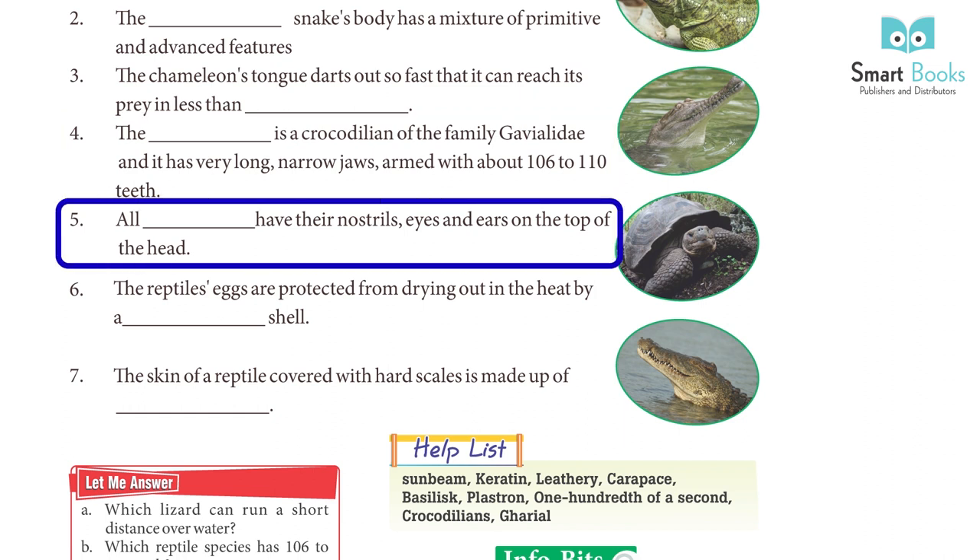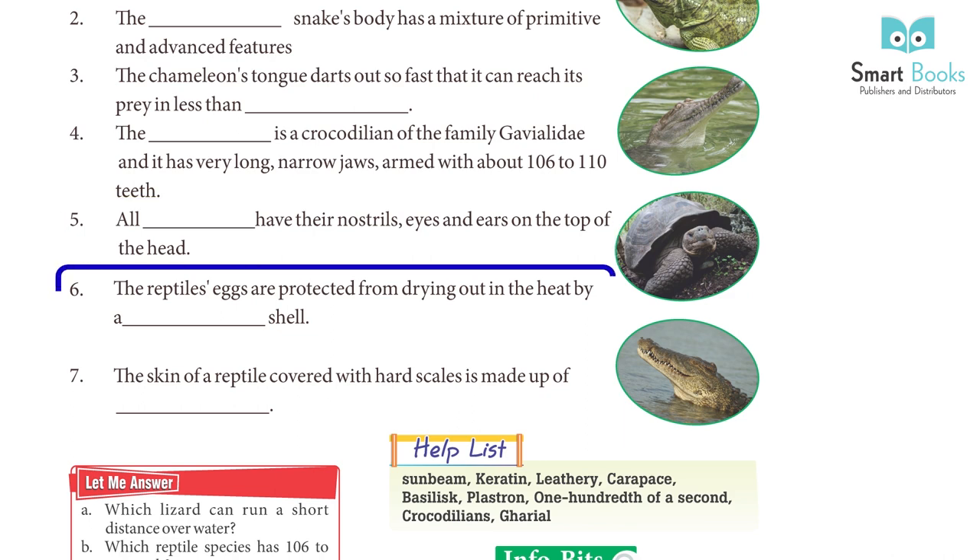5. Crocodilians have their nostrils, eyes, and ears on the top of the head. 6. The reptile's eggs are protected from drying out in the heat by a leathery shell.